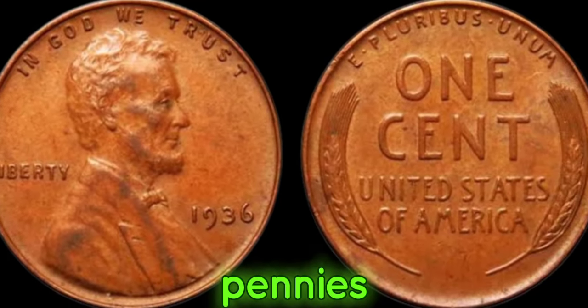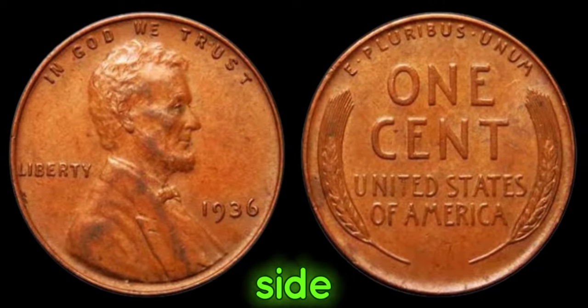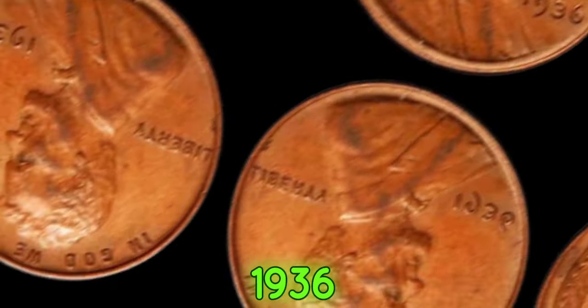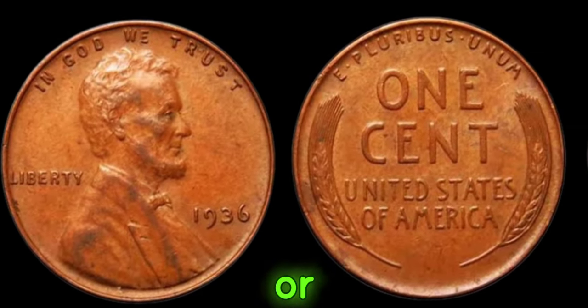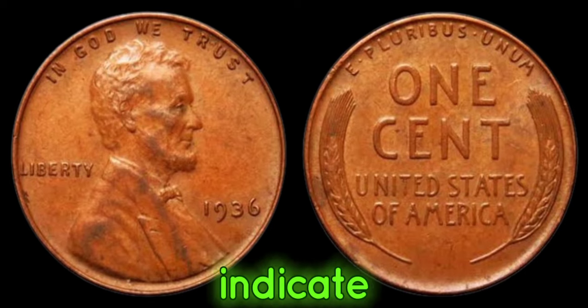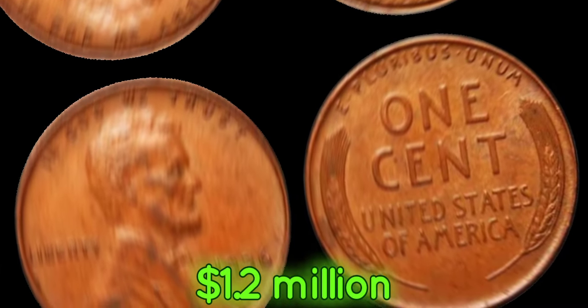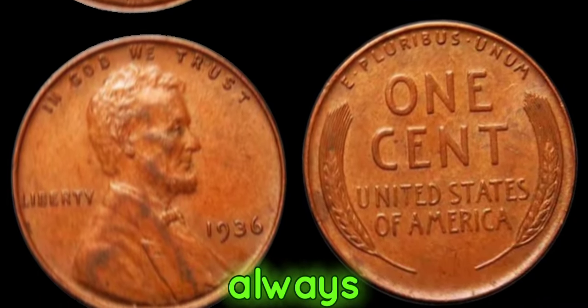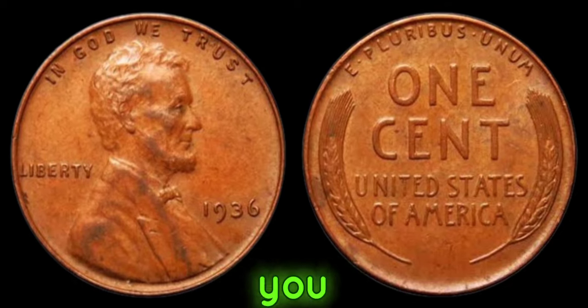Keep an eye out for pennies dated 1936 with no mint mark on the obverse side. While most 1936 Lincoln pennies bear the D-Mint Mark for Denver or the S-Mint Mark for San Francisco, the absence of any mint mark could indicate that you've struck numismatic gold. This coin's value in market: $1.2 million. Always examine your coins closely — you might just stumble upon a rare gem worth millions.